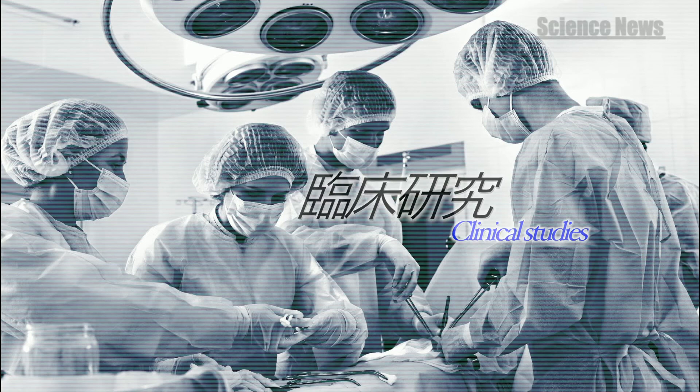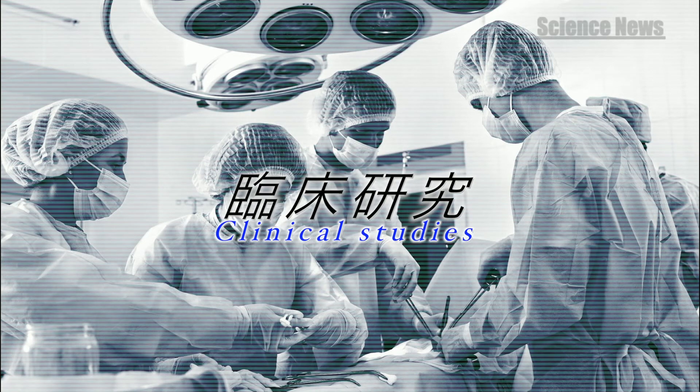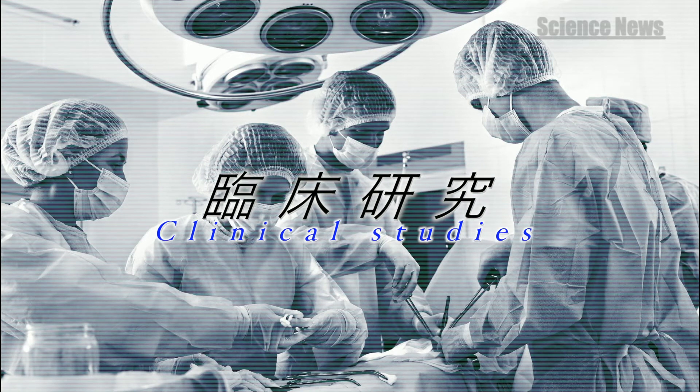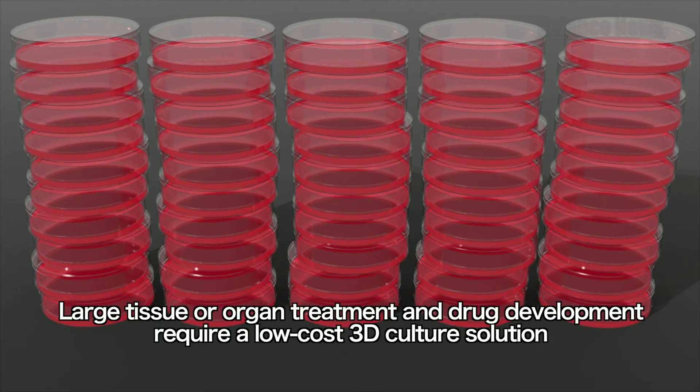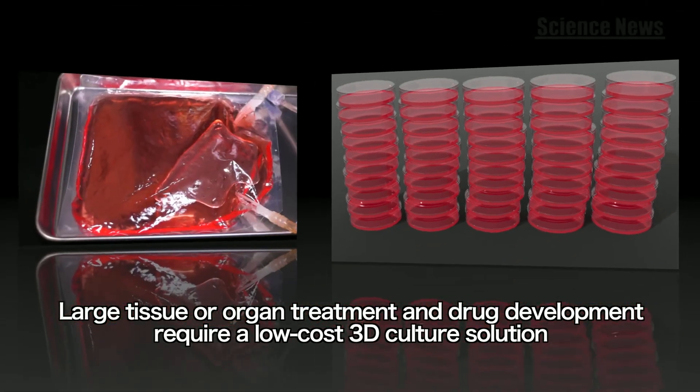Today, we see clinical studies taking place using pluripotent stem cells. For more advanced applications, such as treatment of large tissues like the heart and brain, or the development of novel drugs, Professor Norio Nakatsuki believes low-cost three-dimensional production of stem cells is critical.